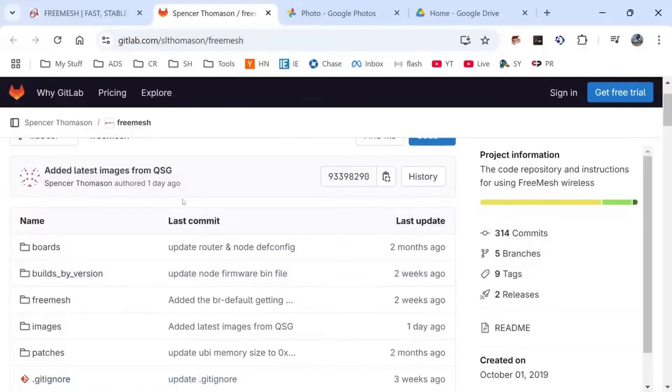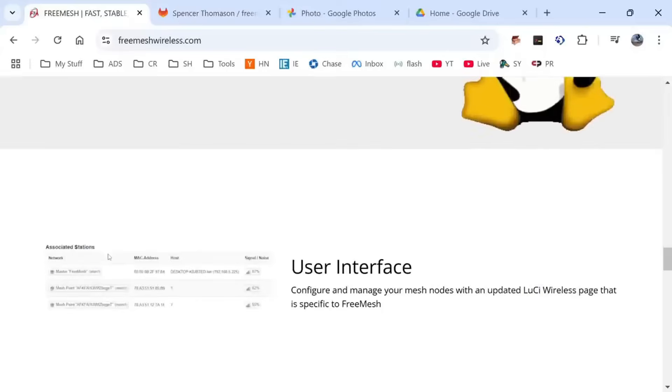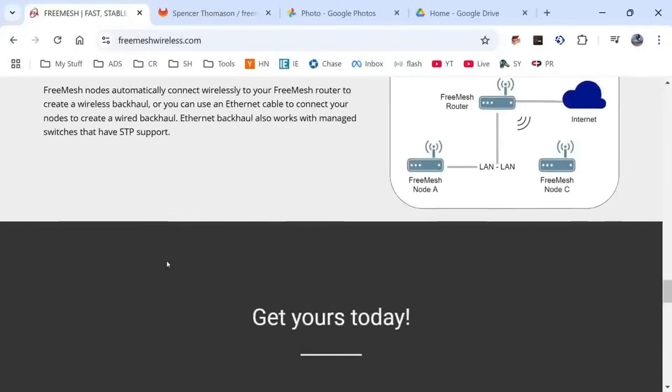It even has build scripts — I'll dig into this a little bit more later — and you can see that this is so open source that they're giving you the source right there on the home page.